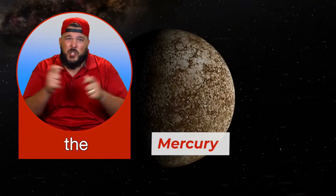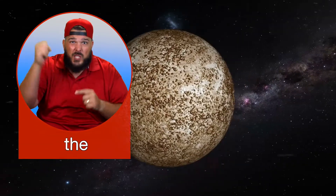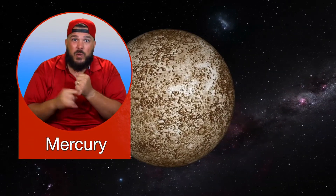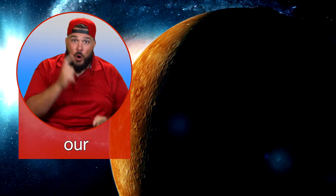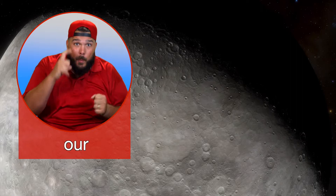Mercury is the smallest planet and it is the closest to the Sun. Because it's so close to the Sun, the temperature on Mercury is very hot — up to 752 degrees Fahrenheit. The surface of Mercury is very similar to our Moon: it is barren and rocky with many craters. Mercury is also like our Moon because it doesn't have an atmosphere. There is no wind, no water, or weather on Mercury.